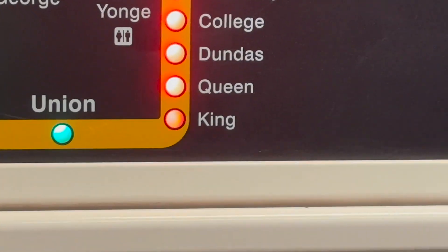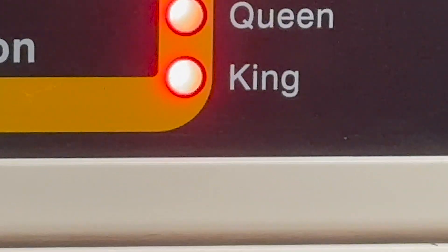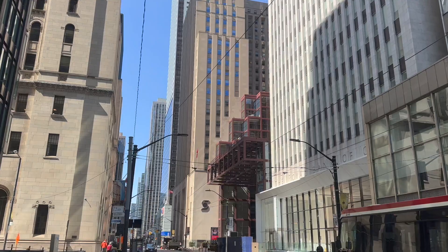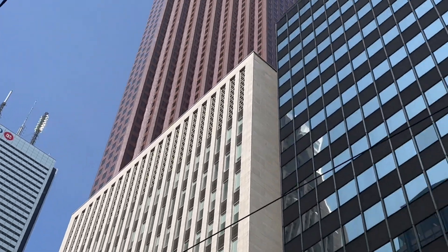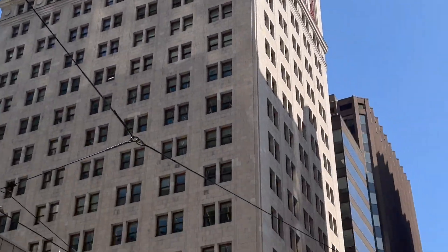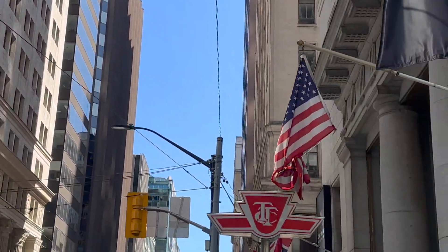Another beautiful morning. I'm going downtown, I'm at stop 2849 in Richmond Hill. I'll take you with me, let's go. I made it to King Station — that's BMO's building, that's the Scotiabank building, and tall buildings everywhere. Let's go.